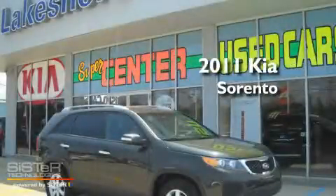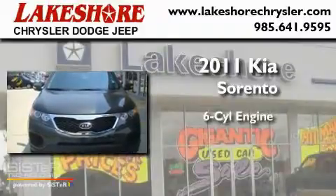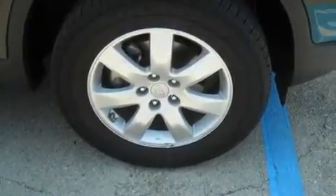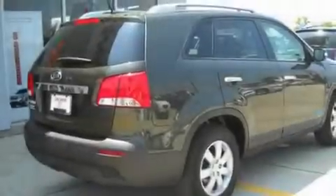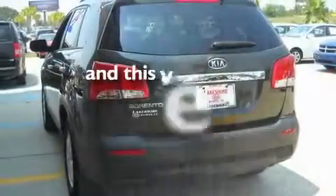This is a 2011 Kia Sorento. It features a six-cylinder engine and an automatic transmission. Its top features include cruise control, a rear window defroster, a keyless entry system, a CD player, alloy wheels, tinted glass, a traction control system, an anti-lock braking system, and this vehicle has fewer than 29,000 miles on the odometer.